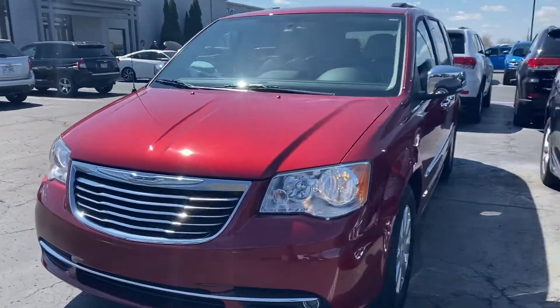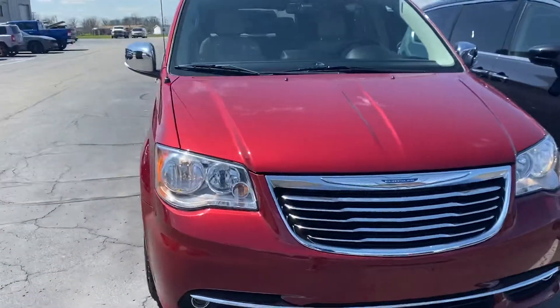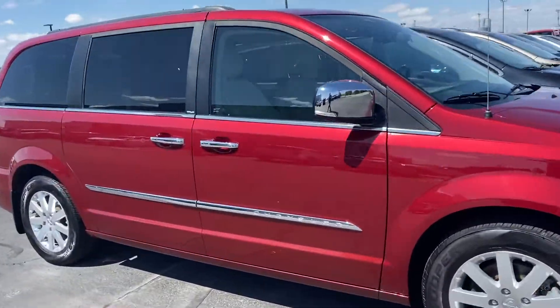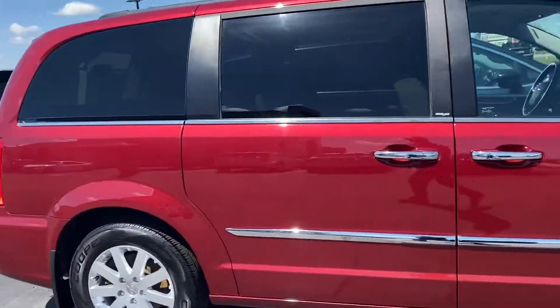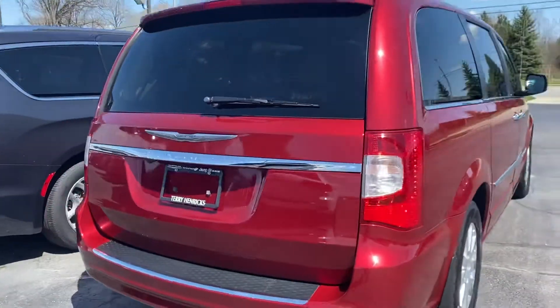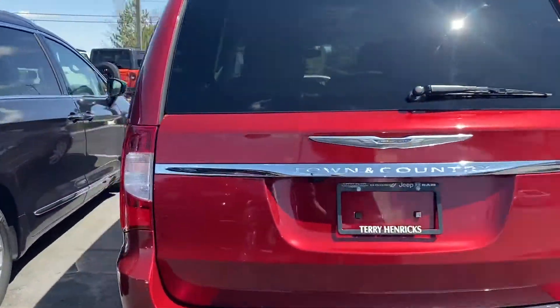Good afternoon, this is Andy Downing here at Terry Hendricks Chrysler taking a look at our 2012 Chrysler Town and Country. Very good-looking vehicle, super clean — no dents or dings or scratches. Really great shape for the year and mileage.